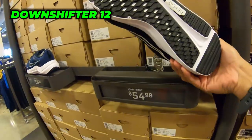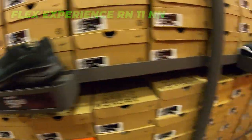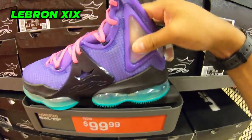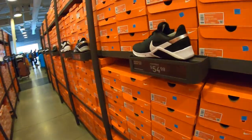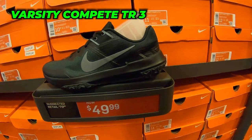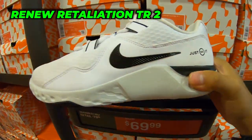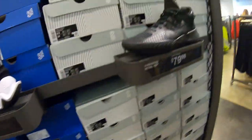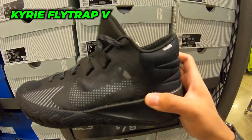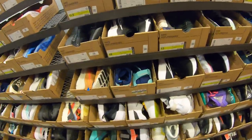Triple black Flex Experience Run 11s — these look better than the other ones too. I think these finally went down. $100 back walls, 20% off. Legend Essentials $50. Varsity Compete Train 3s $70 for the Renew Retaliation. $50 for the other colorway. Kyrie Flytrap 5s — new model, pretty cool box too, see-through material, more breathable I guess.